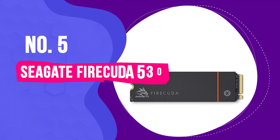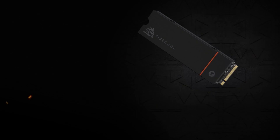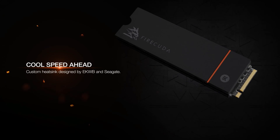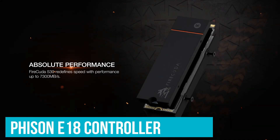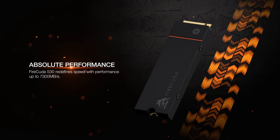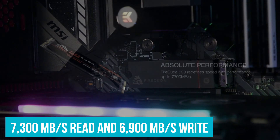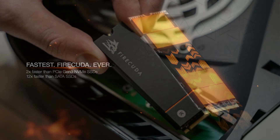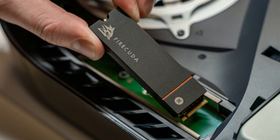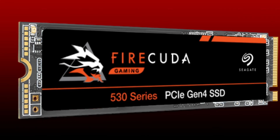Number 5: Seagate FireCuda 530. Seagate, a titan in the storage world, solidifies its reputation with the FireCuda 530, a drive that easily rubs shoulders with the elite. A significant part of its prowess can be attributed to the stellar Phison E18 controller at its heart. Our evaluations confirmed that the FireCuda 530 not only meets but sometimes exceeds its impressive advertised speeds of 7,300 MB/s read and 6,900 MB/s write. We observed speeds just over 7 GB/s for reads and nearly hitting the mark for writes, showcasing its rapid transfer capabilities.